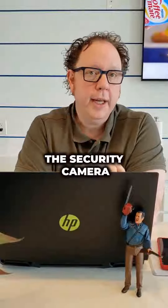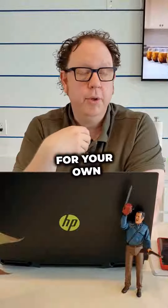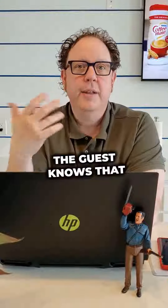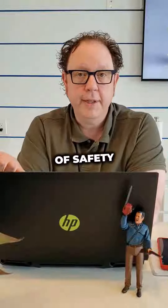Number two, you can have a security camera. The security camera is as much for the guest's behalf as well as for your own. You get to see who's actually arriving and staying in the property, as well as the guest knows that there's that extra level of security around the property, knowing that they're going to have that level of safety.